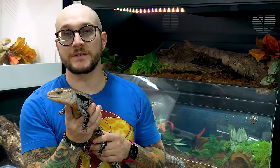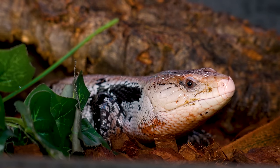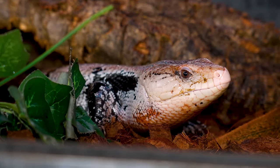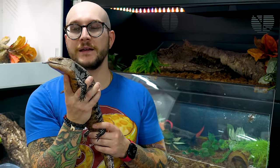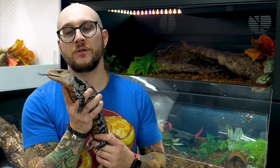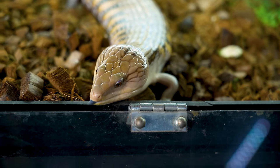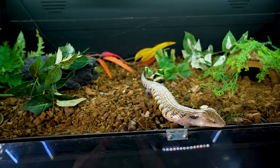This is Erwin, an Indonesian blue-tongued skink, in a four-foot by two-foot by 16-inch PVC enclosure — he likes it more humid. We've also got Steve, a northern blue-tongued skink from Australia, in the same size enclosure but kept quite a bit drier. The northerns generally have much bluer tongues compared to the darker Indonesian. The diets are basically the same but the way they look and act is very different. I love having one of each.